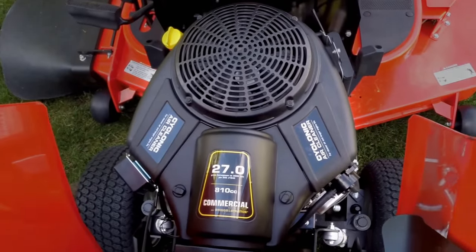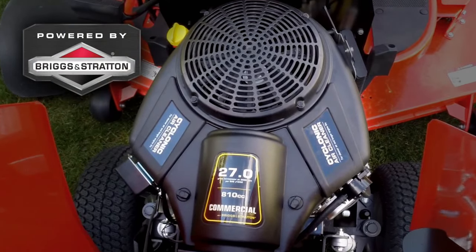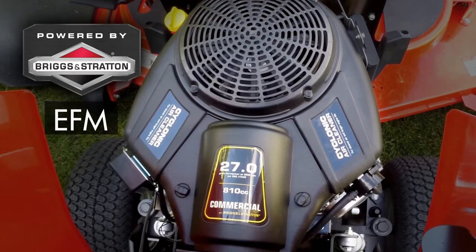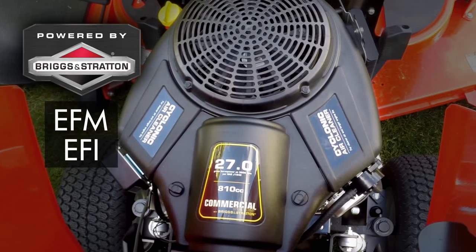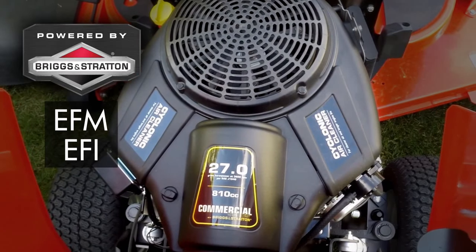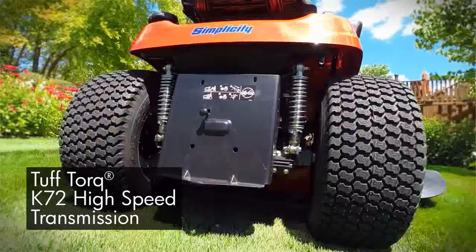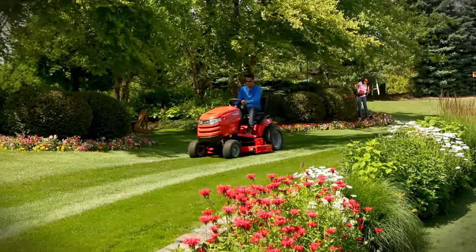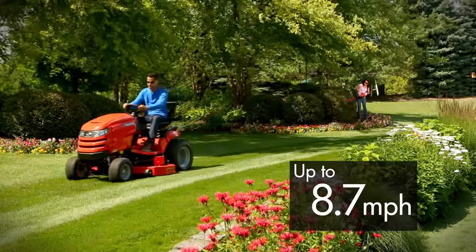Power the attachment of your choice with a powerful Briggs & Stratton Commercial Series V-Twin engine, featuring either electronic fuel management or electronic fuel injection for easy automotive style starting. It's matched with a heavy-duty Tough Torque K72 high-speed transmission for speeds up to 8.7 miles per hour.